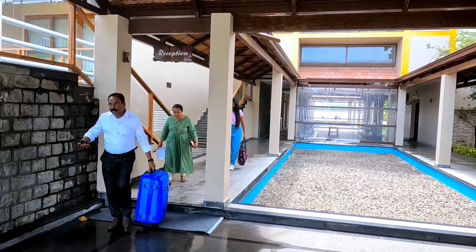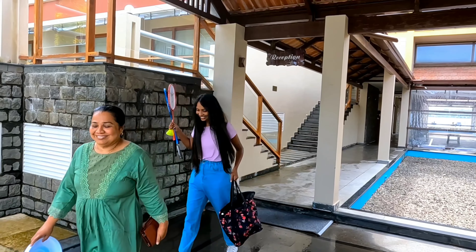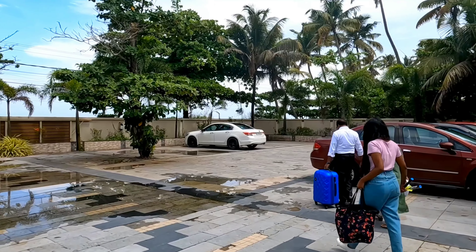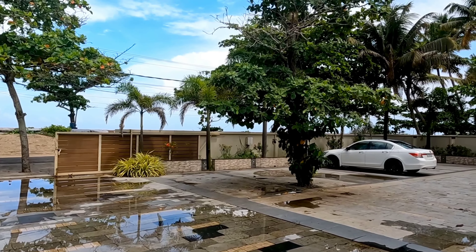It's time to introduce my family — that is my uncle, auntie, and me. This is an overall view of the place. They do have a swimming pool and ample parking space.